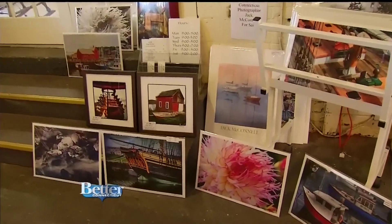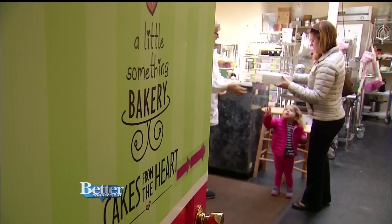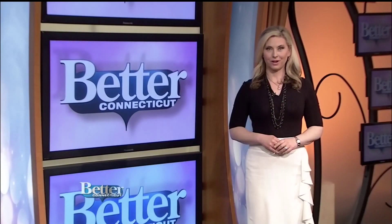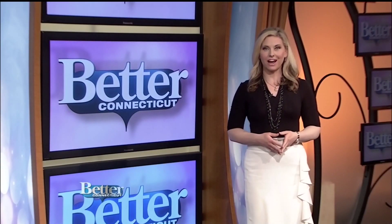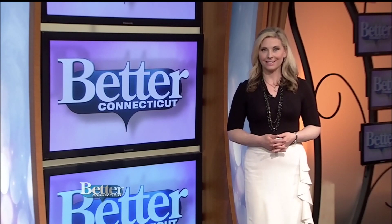Stop by Friday and Saturday. From cookies to furniture, there's something for everyone. The Spring Fling is Friday and Saturday, and there will be a link to all the information on betterct.com.